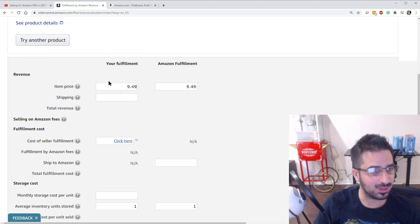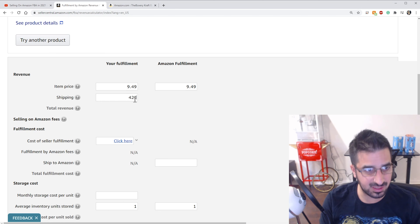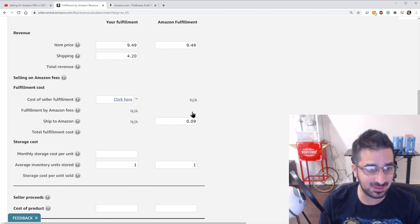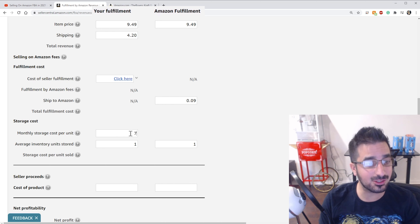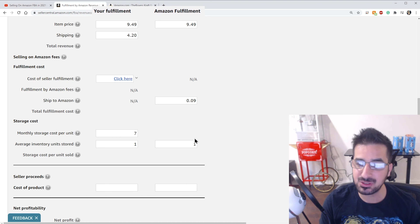If you have a seller account, there's another calculator where you can actually find the product and compare. The item price will be $9.49 using Amazon Fulfillment. You can compare whether it's cheaper for you to sell it yourself or ship it through Amazon — we're going to do that together. For shipping, I checked on stamps.com. It's $4.20 to ship this product pretty much anywhere in the US via first class. The next cost is shipping to Amazon, which is only $0.09 in my case, but you can fill in whatever your number is.